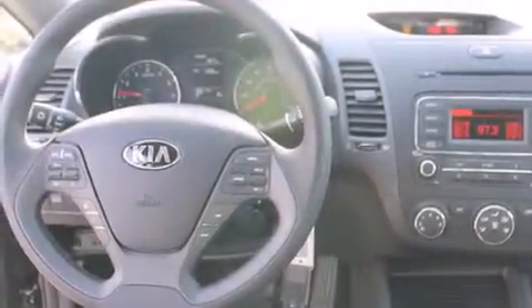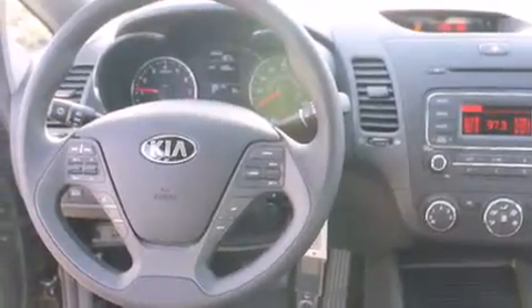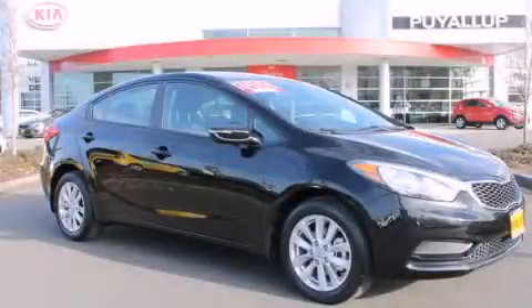Also included are a traction control system, a keyless entry system, and satellite radio. Contact us today to schedule your opportunity to see this automobile in person.